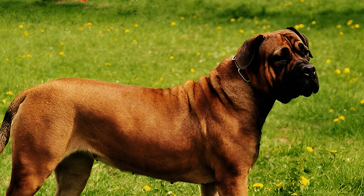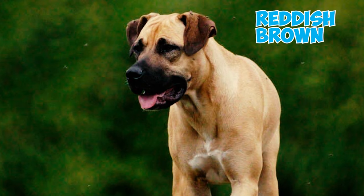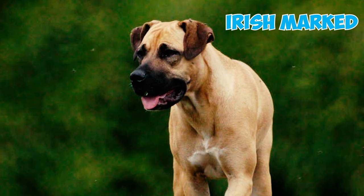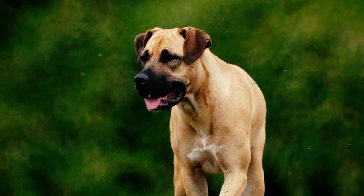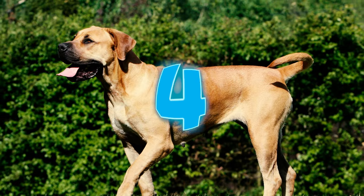Fact three: Boerboels have a short, dense, smooth, and shiny coat that shields them from different weather conditions. This coat displays a range of colors including red, brown, reddish-brown, fawn, cream, brindle, and Irish marked. Facial masks may or may not be present, varying among individual Boerboels.